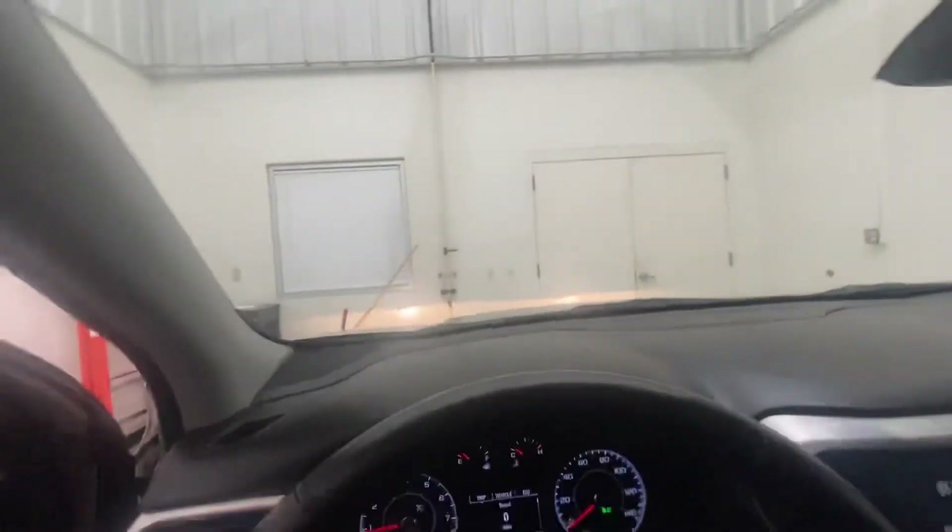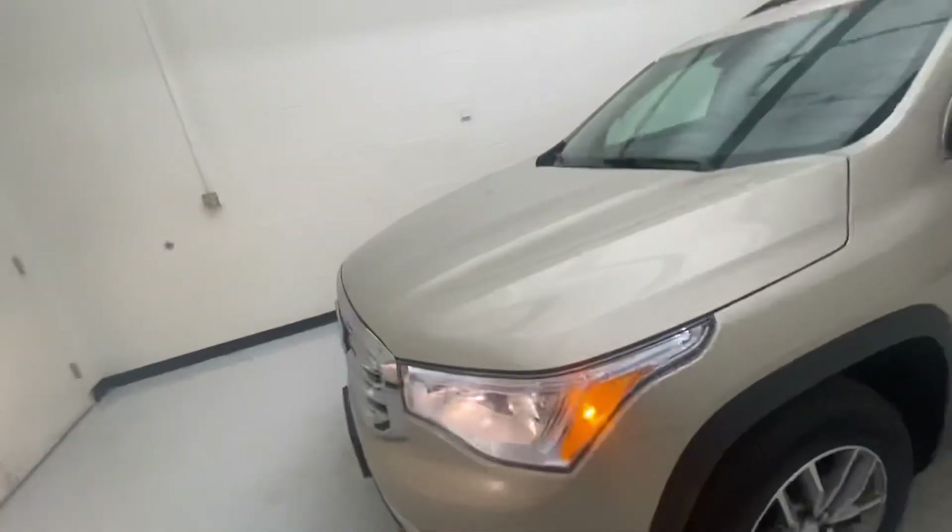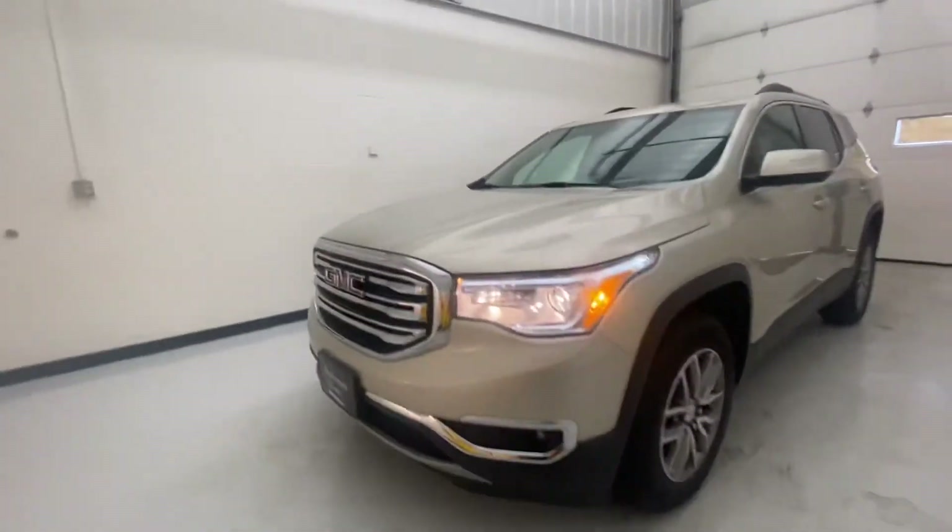This vehicle has 55,171 miles on it. If you have any questions, contact us at Steichman Buick GMC in Defiance, Ohio. Phone number is 419-784-5252. Thank you.